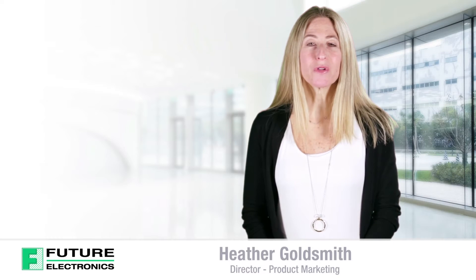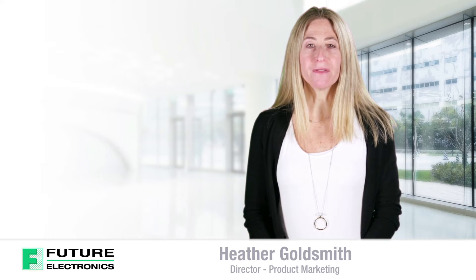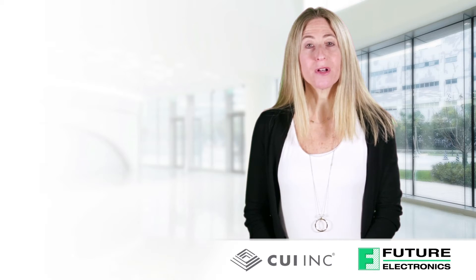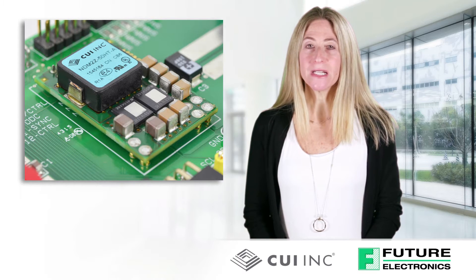Hello, I'm Heather Goldsmith from Future Electronics. Today I'll be discussing the features and benefits of CUI's digital point-of-load DC to DC converter modules ranging from 12 amp to 90 amp.